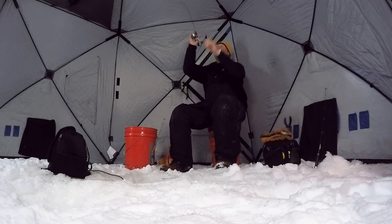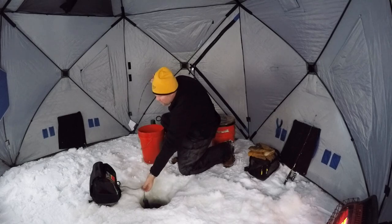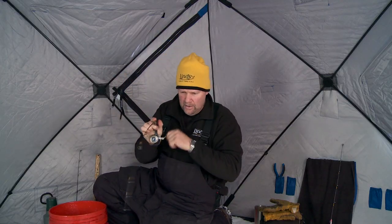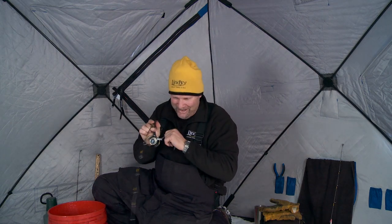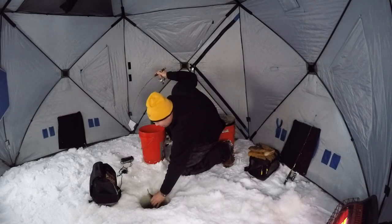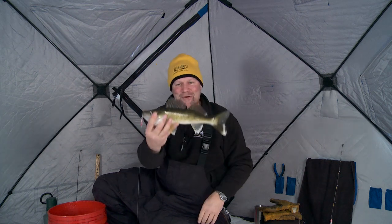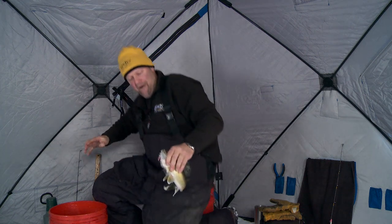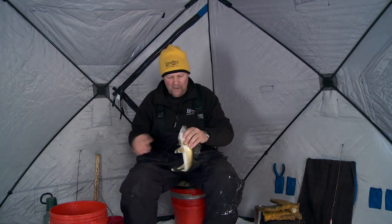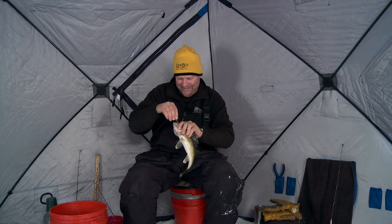Wow, there's one coming off the bottom that fast — look at that, holy smokes, that's the first drop! He saw it coming down. I started lifting while I was on my way down. We'll take that start any day of the week. Look at that — great eater-size walleye to start. That guy just came railing off the bottom right from the get-go. I dropped this thing down and this 14-incher just comes smoking in there.